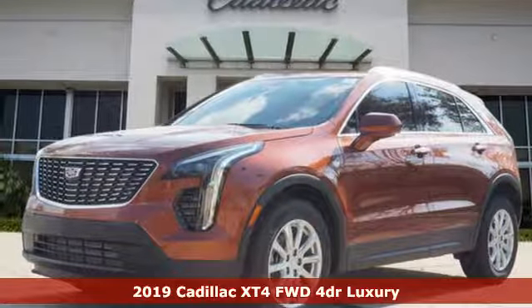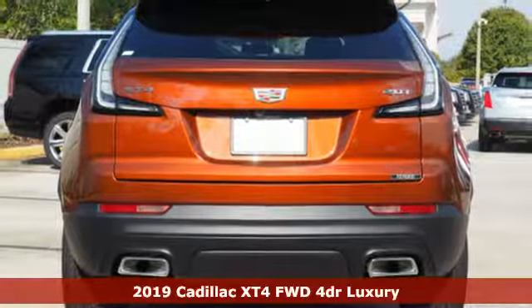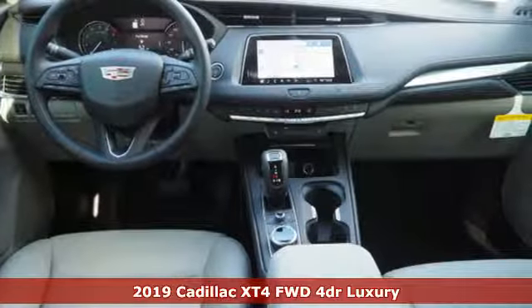Here's a new 2019 Cadillac XT4. It's vibrant in design and purpose, just like you. Plus, it offers an exciting list of features.